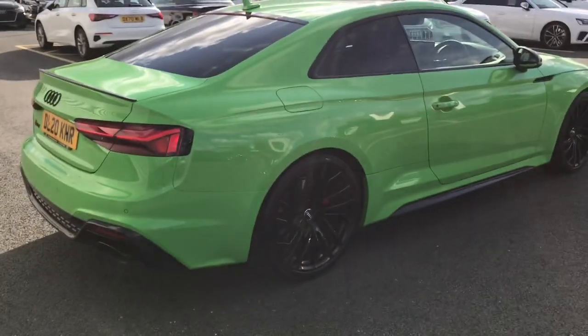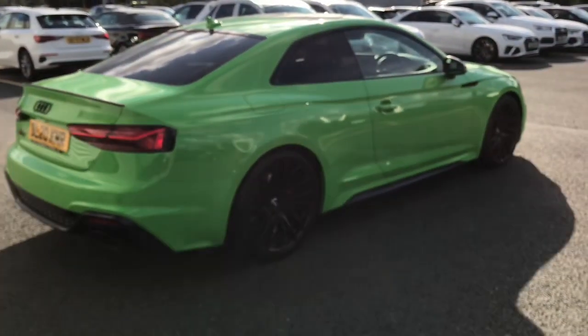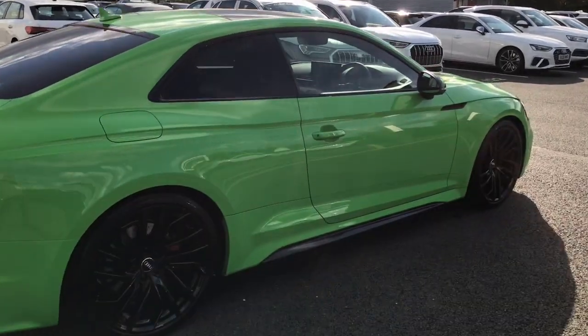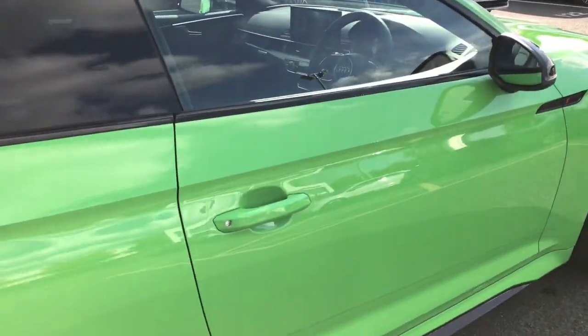This vehicle also features the RS model enhanced braking system with the multi-collision brake assist, and this is a Quattro Audi model with sports differential.